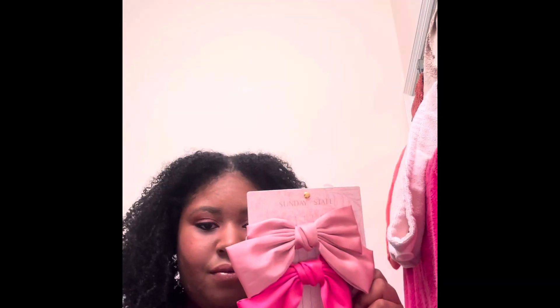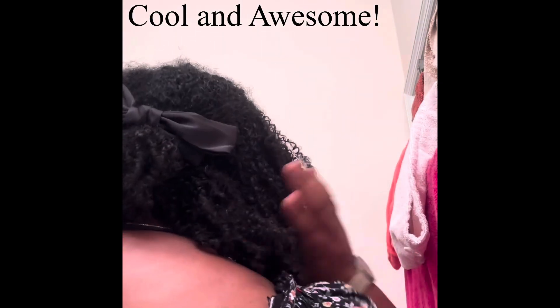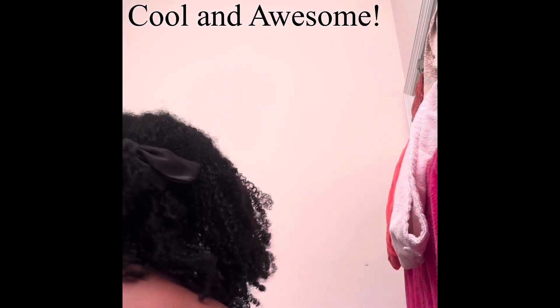Here is the big black bow, and this kind of looks good on my tops. It's very nice, cool, and really awesome too. I'm glad you guys are enjoying this one.